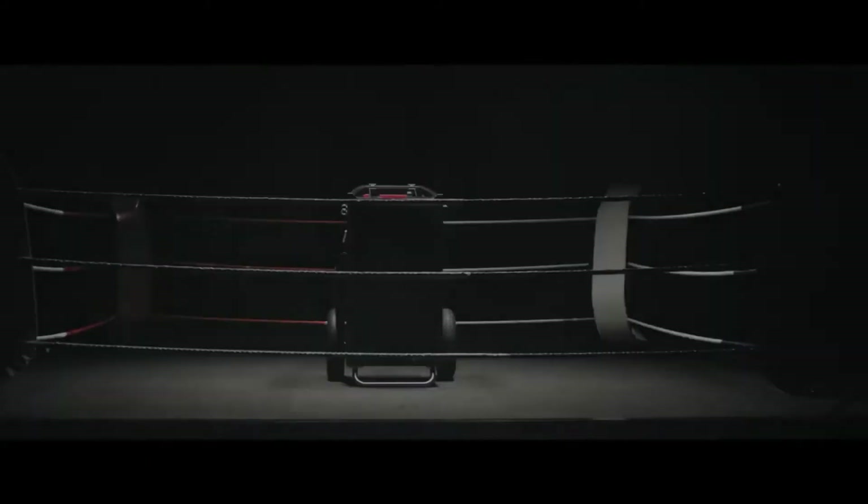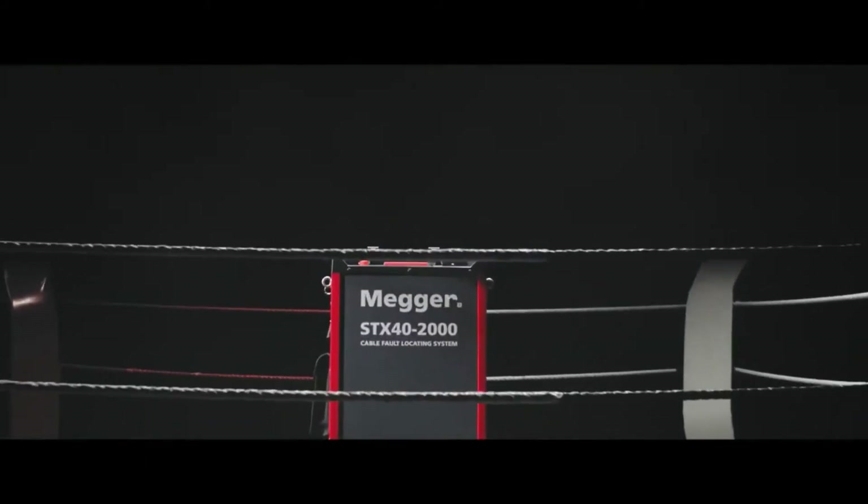Ladies and gentlemen, from the cable capital of Germany, introducing STX.